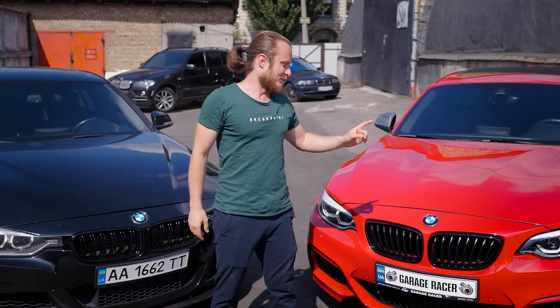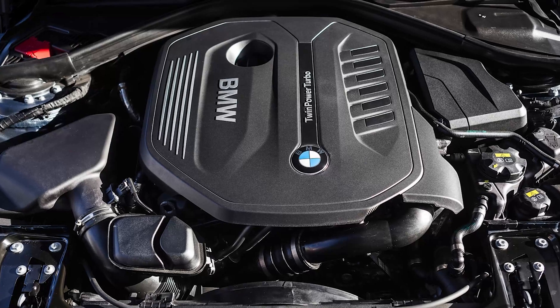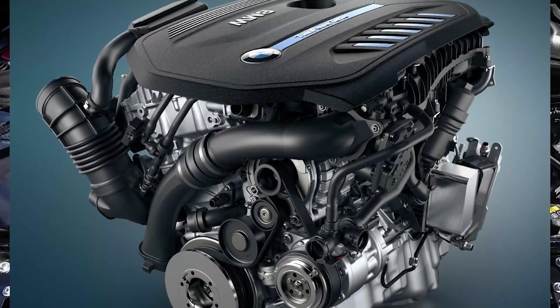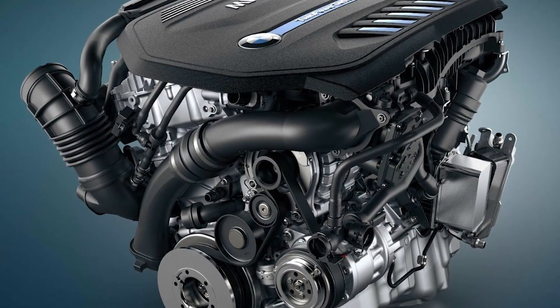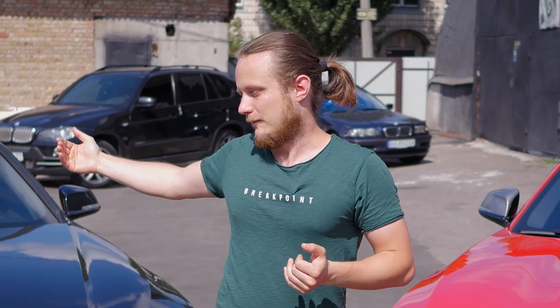Op Op Garage Racer. We continue the section on engines. Today we are reviewing the latest 6-cylinder BMW engine, which continues a series of legendary 6-cylinder inline turbo engines — the successor to the N55 engine, also a 3-liter with a turbo.